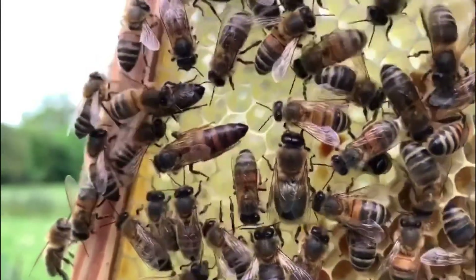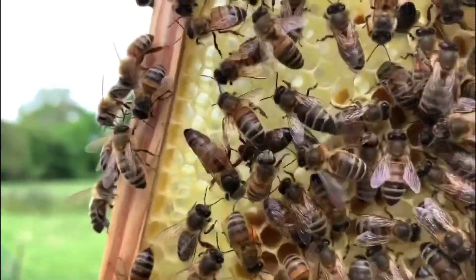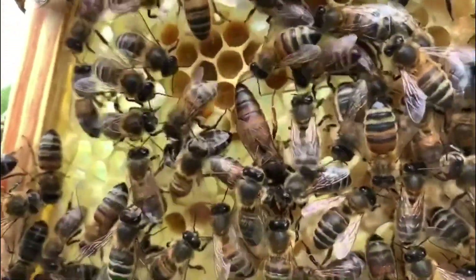Last but not least we have the mother of them all — the queen. She's slightly larger than her worker daughters and the male drones. The queen has two roles: first and foremost she's an egg laying machine — she can lay up to 2,000 eggs in a single day at the height of spring.